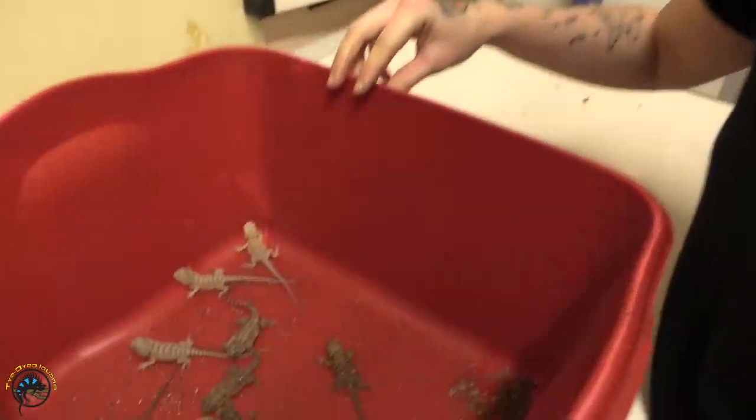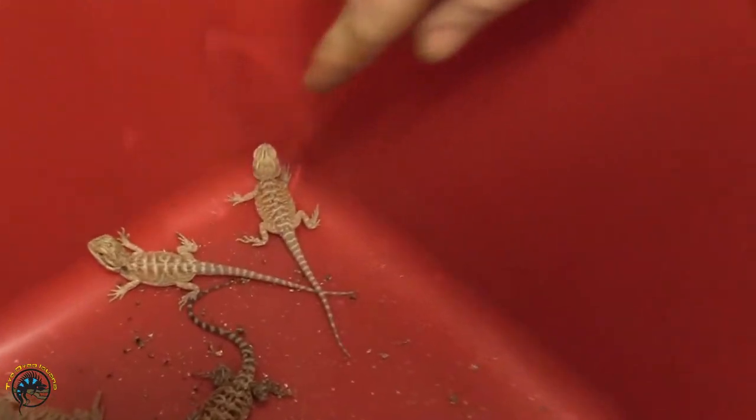We also take care of the breeder bearded dragons here. We make sure that they get fresh greens, we get calcium crickets for them, everyone gets along. We also put their eggs up when they're laid and then we incubate them and watch them when they're hatched, take good care of them, make sure they're doing good, and then get them ready for the sales floor for you guys to take home.